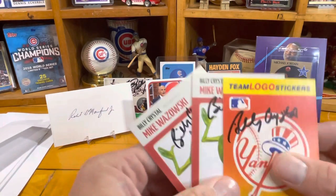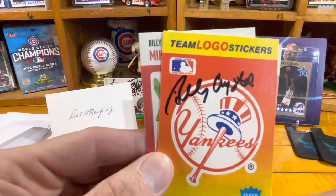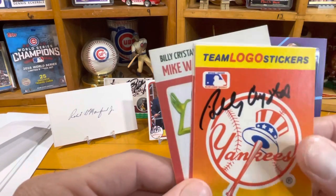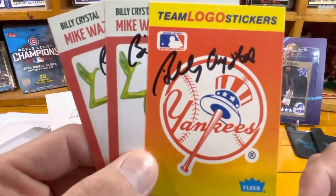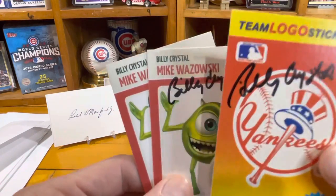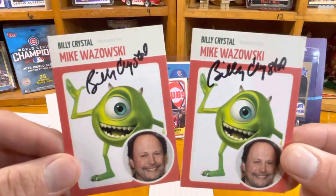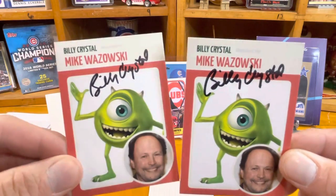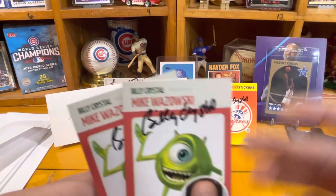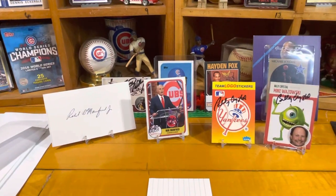Billy Crystal with the Yankee card - it's a sticker from 1990 Fleer. He's actually performing at a theater in New Jersey, but I sent the New York Yankee sticker because of his movie 61, which he produced. He's also well known as Mr. Mike Wazowski from Monsters, Inc. He signed both custom cards - I made one for him to keep and asked him to sign one if he'd like, but he signed both. Billy Crystal, three for three.